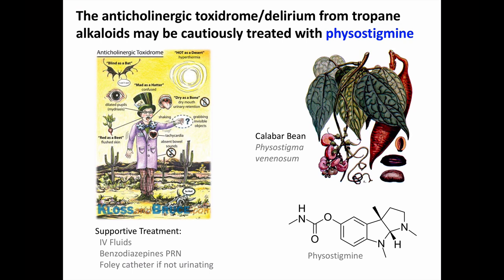The tropane alkaloids cause anticholinergic effects, which include an altered mental status characterized as a delirium. Patients can be alert, even hypervigilant, but may not be in close contact with reality. They will also show other signs of an anticholinergic toxidrome: dilated pupils, dry mouth and skin, and tachycardia. Treatment is primarily supportive, with IV fluids and sedation as necessary, often with benzodiazepines. Consider inserting a Foley catheter in patients with significantly altered mental status, since urinary retention is fairly common. Physostigmine is a specific antidotal treatment for anticholinergic delirium and can be considered in some cases.